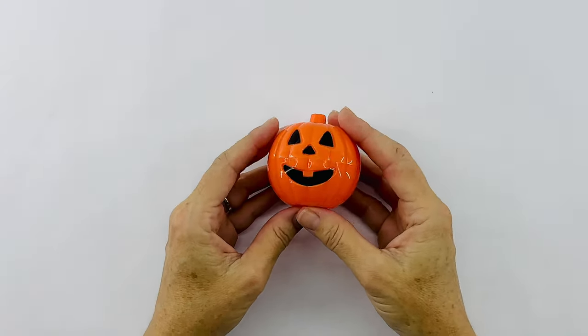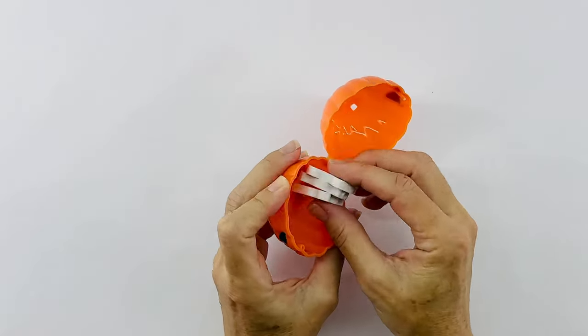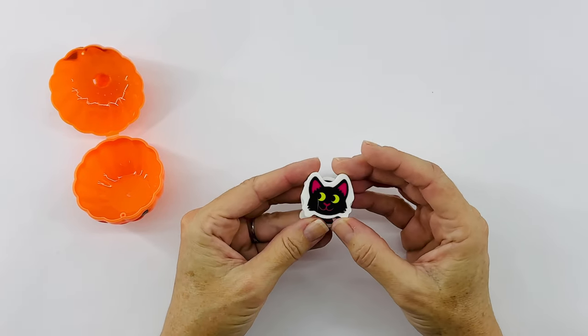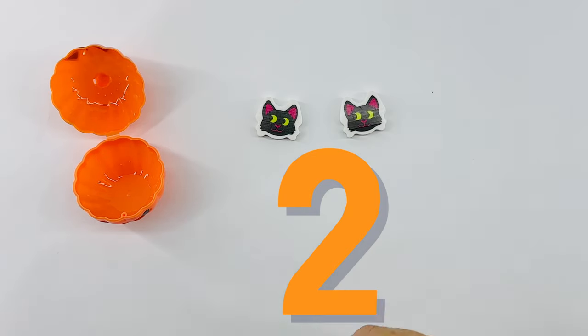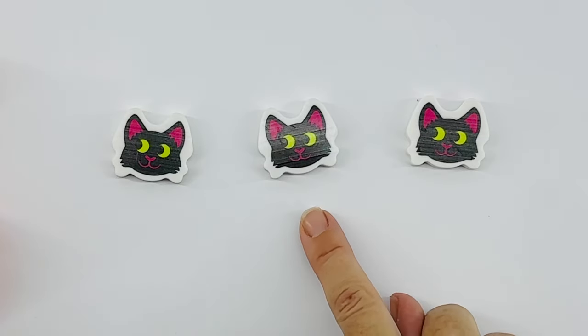I wonder what's inside this pumpkin. Are you ready to see? Hmm, it's Halloween cats. They look like kitty cats. Let's count them. One, two, three. Three Halloween black cats.